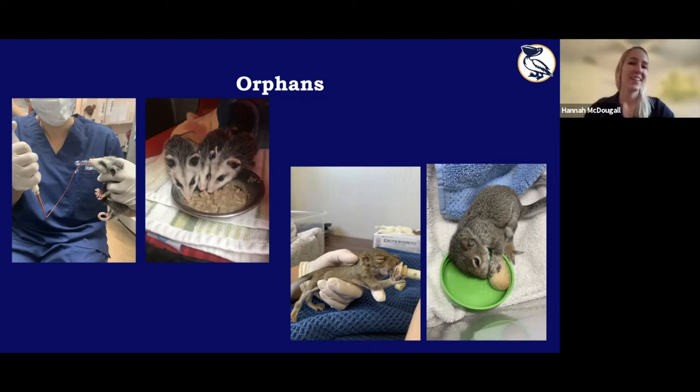Baby squirrels start out on formula too, but these guys do have a suckling instinct, so we feed them with tiny syringes and little nipples. They are voracious eaters — up to four times a day when small. Since they have a suckling instinct, we have to be careful about the size of food we offer because they will try to suckle on things, creating a choking hazard. This large monkey biscuit — actually made for monkeys but conveniently has the same nutrient profile squirrels need — has been soaked in formula that this squirrel is starting to learn to munch on.